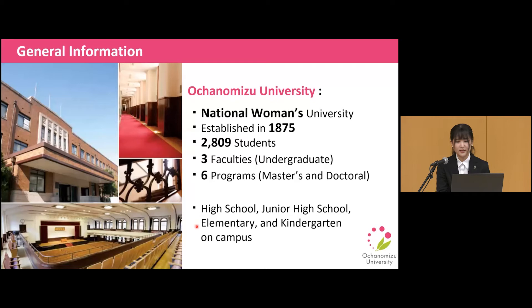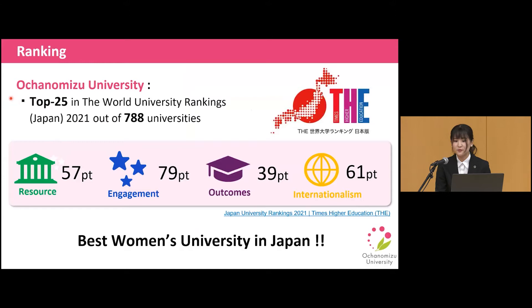So how famous is Ochanomizu University in Japan? Let's look at the results of the World University Rankings Japan. We placed in the top 25 out of 788 universities in Japan. On this chart, the engagement score — the blue one — which is a measurement of quality of teaching, marks the highest at 79 points. We stand in the first position among all women's universities, so I would say that Ochanomizu University is the best women's university in Japan.